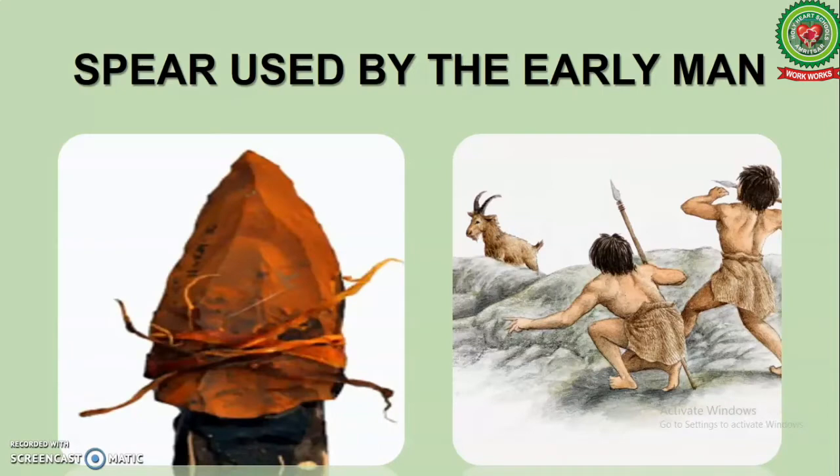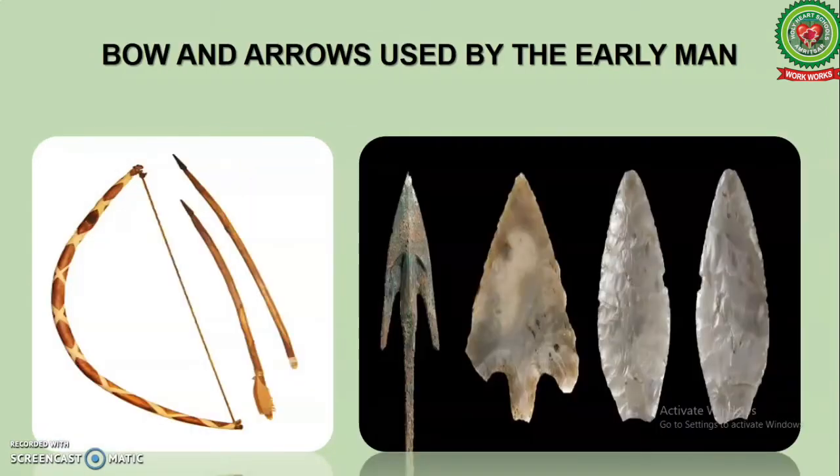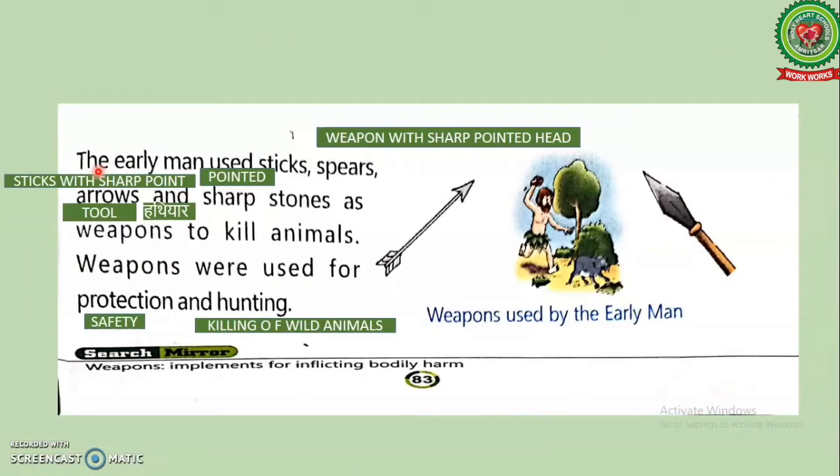Throwing sticks was also one of the earliest and most important tools. Early men used it as a weapon for hunting — he threw it from a distance on animals. Bow and arrows were also used by early men for hunting.